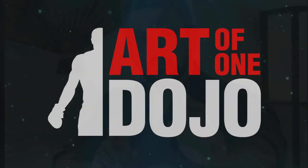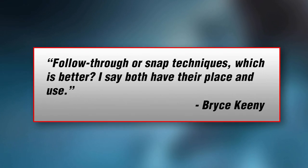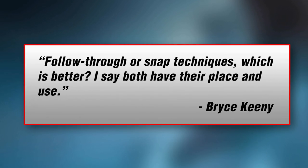And if you have any further questions, please feel free to leave them in the comment section down below or also on our Patreon and YouTube membership pages. So let's get started. The first question comes from Bryce Keeney, and he asks: follow-through or snap techniques — which is better?